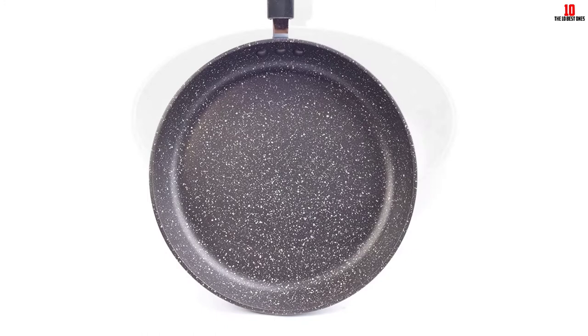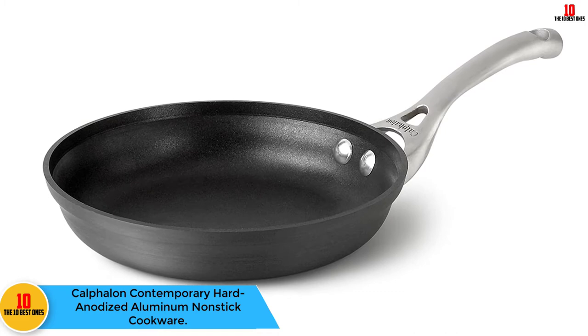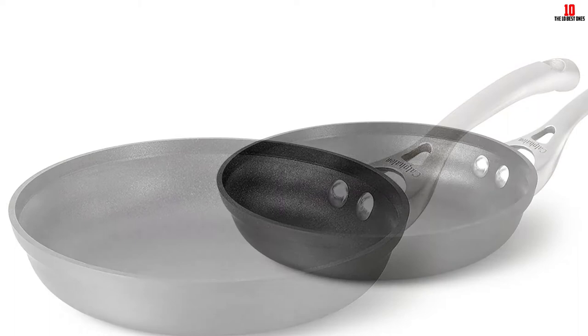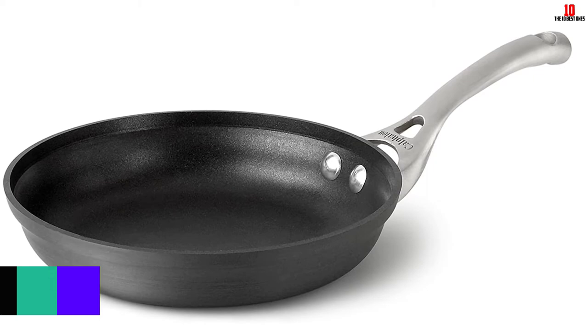At number five, we have the Calphalon Contemporary Hard-Anodized Aluminum Nonstick Cookware. This nonstick cookware features a stylish modern design that's beautiful and provides good daily performance. It consists of a thick and flat bottom that slopes gently, making it the best pan for omelettes, sautéing vegetables, egg cooking, and browning potatoes. It has a heavy gauge aluminum material that ensures distribution of heat, and the pan is made of multiple layers which make it long lasting and easy to clean.